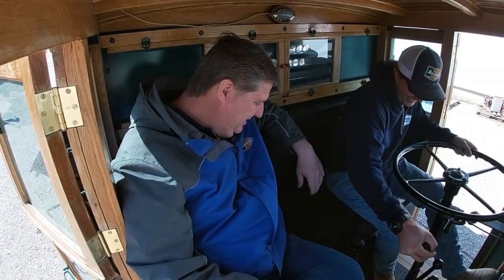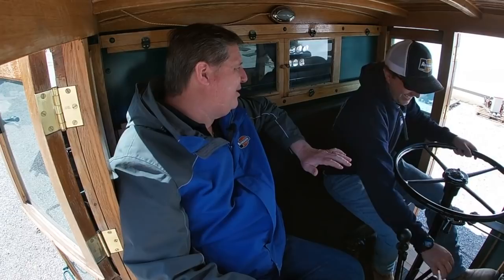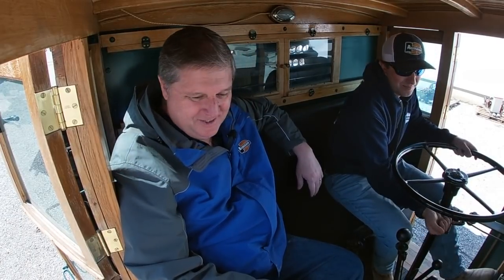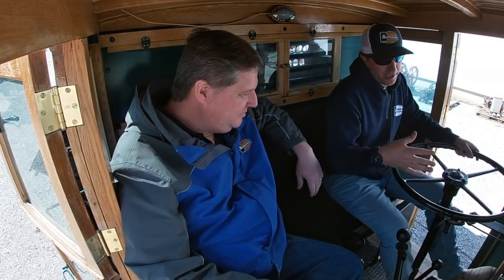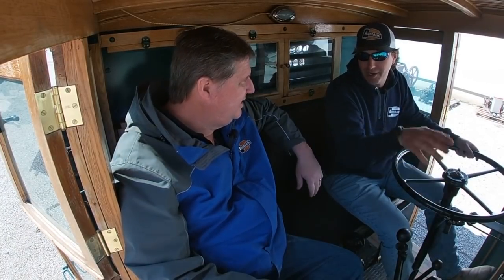So what gear are we in? That was first — you want to bump it up? Yeah, let's put her in road gear. Let's pretend like we got a load of Coors from Colorado. The good thing with this, it's all covered so you can't over-speed it — just lay down on the floor and go!